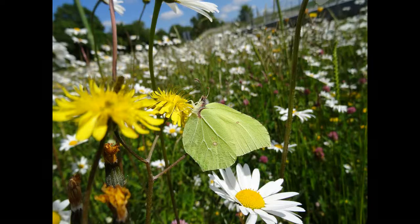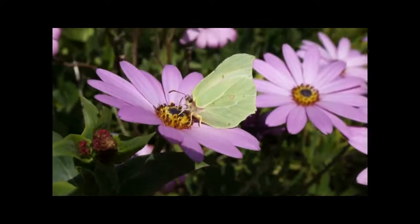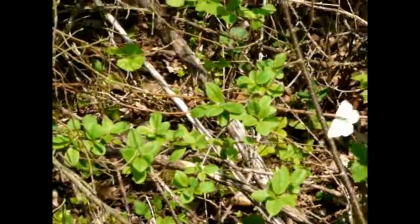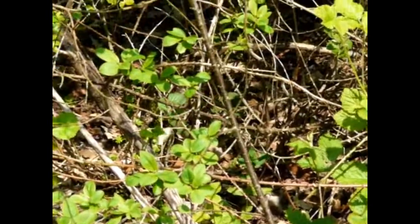The brimstone spends the winter as an adult, often hiding in things like clumps of ivy. The males are bright yellow, the females are much paler, a creamy green-yellow. It flies from mid-March right through into the summer and can often be seen searching for its food plants, the common and alder buckthorn, which are quite widely distributed but very difficult to find.